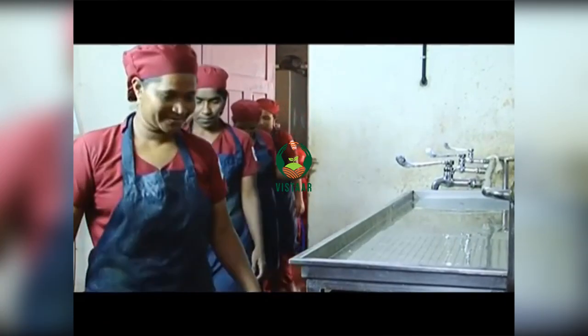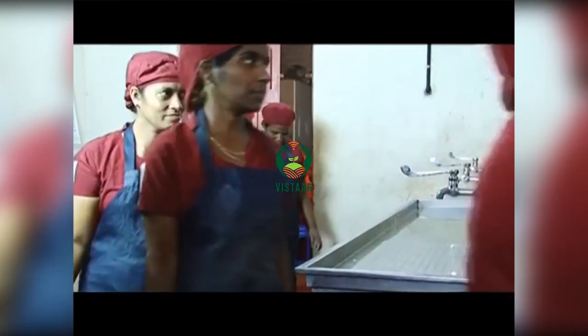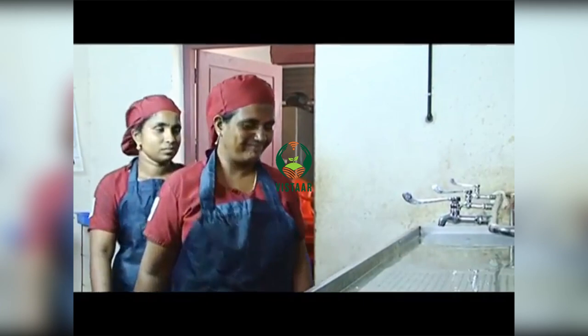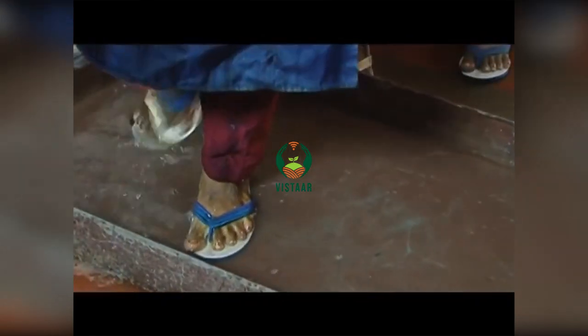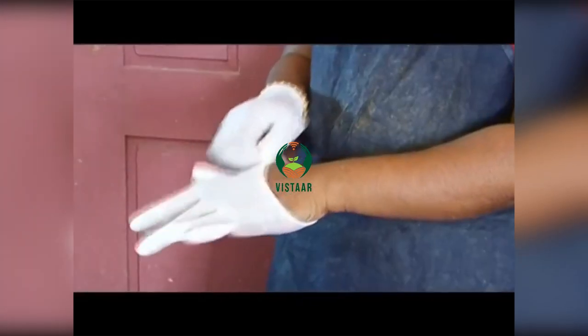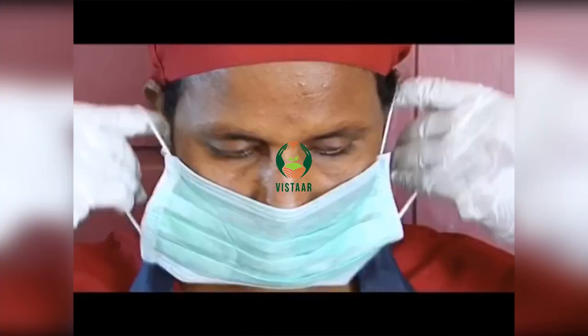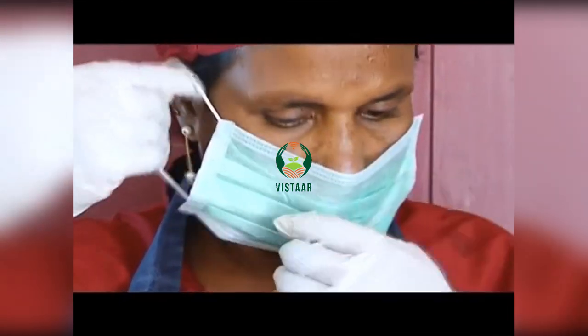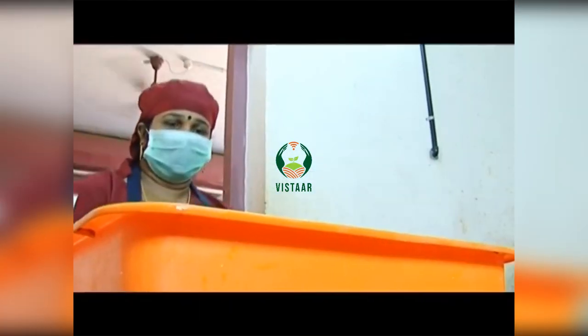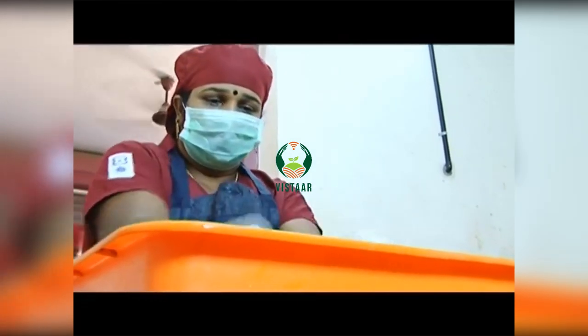This processing unit is registered under HACCP guidelines of hygiene and food safety. Workers enter the plant wearing uniforms and slippers exclusively kept for the purpose. Each of them dips her feet in potassium permanganate solution kept in a tray at the entrance to the plant. Headgear, mask, and hand gloves are mandatory for the workers. Utmost care is given to ensure that every step of the processing is clean and contamination-free.